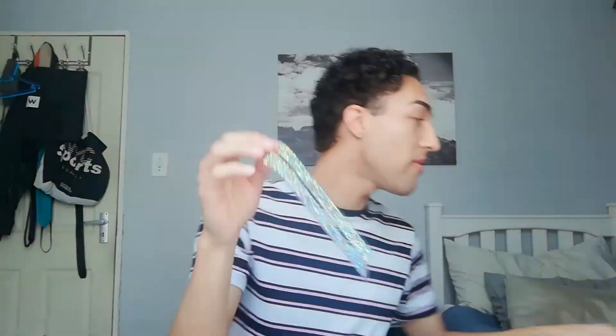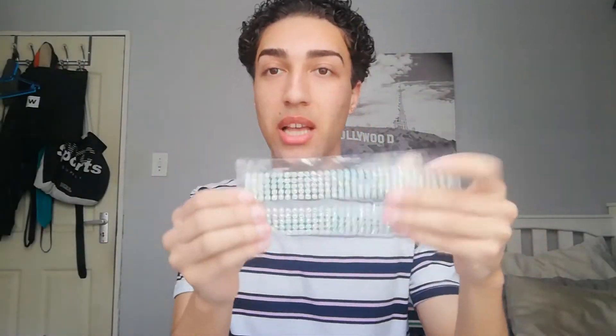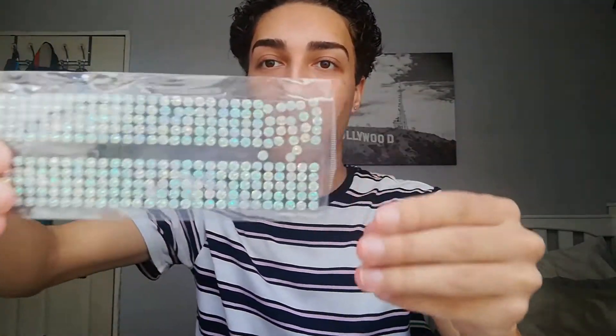I really wanted to do a bedazzled eye look for so long and I finally have these gorgeous little bedazzled things. So these are like more of a golden pinky one, and you can even see there's some blue ones. And then this one is like a blue silvery cool tone one. So really excited, we're gonna use the pink one. Let's go!